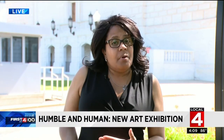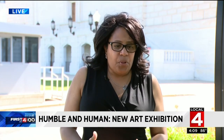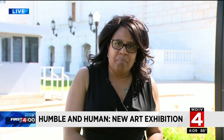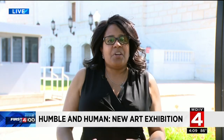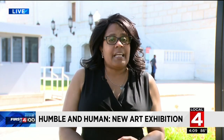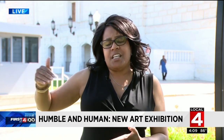You still have time — the exhibit is here until October. The admission, well, the price is right, particularly if you're from the Tri-County area because of that millage that you passed. Admission is free for Wayne, Macomb, and Oakland County residents. Otherwise, I think the admission is $6.